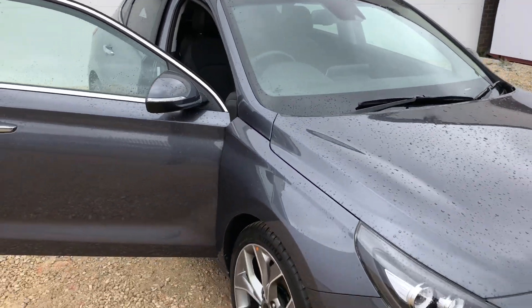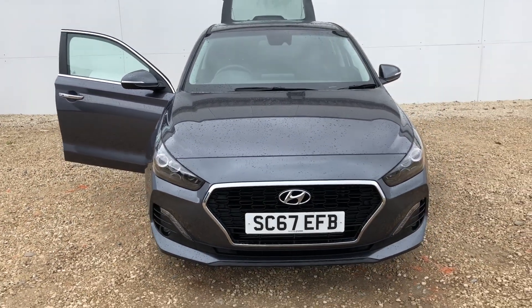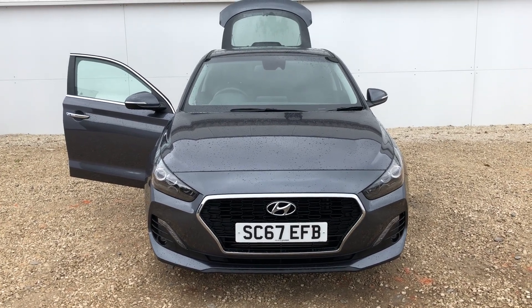Should you have any questions or would like to arrange a test drive, then please give us a call here at Phoenix Hyundai in Lynwood on 0141 849 5111.